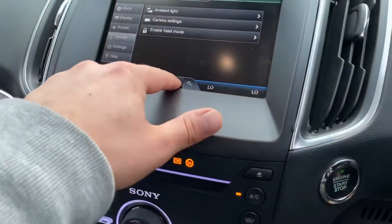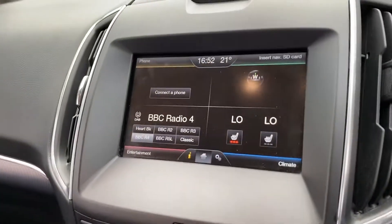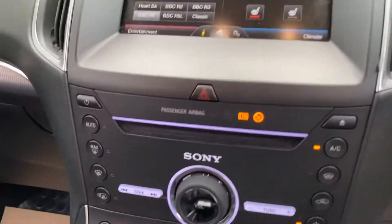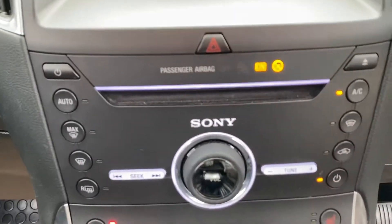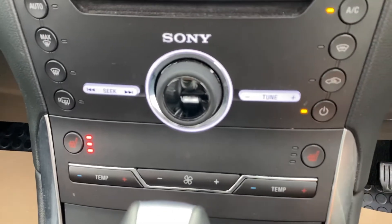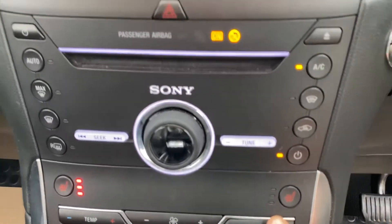Going back to the main menu — this vehicle also has heated seats. You can turn them on through the dedicated button or through the screen. Moving down, you've got shortcut buttons for climate control, heated windscreen, and more. You've got dual-zone climate control, so you can change the temperatures on each side independently.